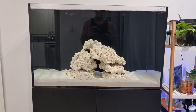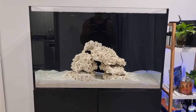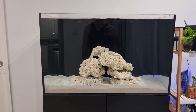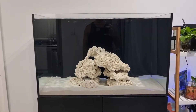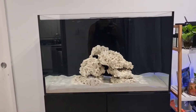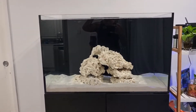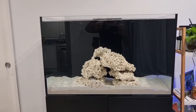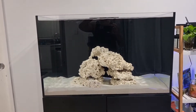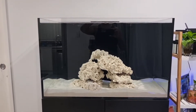Hey everyone, it is day 20 since I started cycling the tank and finally things are looking like they're going well. If you haven't been following what I've been doing, earlier this week on Monday, it seemed like my nitrites were above 5, which were potentially stalling my cycle. So based on the instructions for Dr. Tim's One and Only, I did a 50% water change to drop those nitrites down to about half, and that seemed to have done the trick.